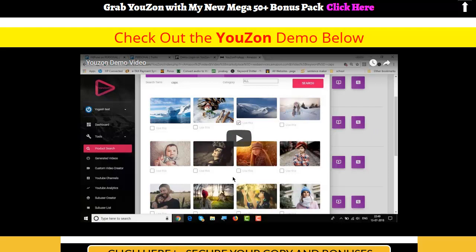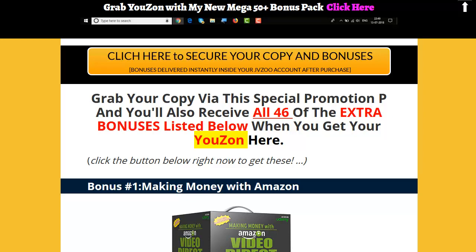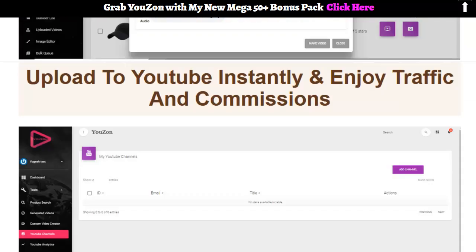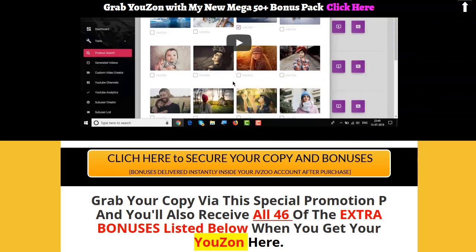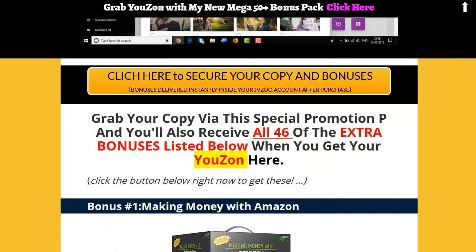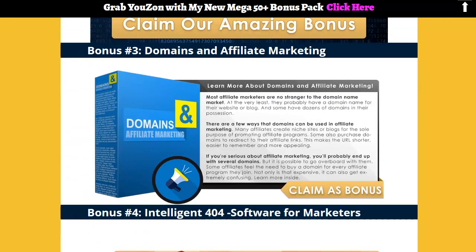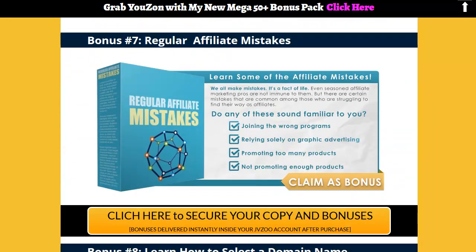Uzon is a new groundbreaking software that allows anyone — yes, even complete newbies — to create high-converting money-making videos within just seconds. It works by automatically creating highly engaging, traffic-pumping review videos for Amazon products, then optimizes them for guaranteed SEO rankings in both YouTube and Google, then submits them together with your affiliate link. Go to the sales page, get it through my link, and here are the bonuses — affiliate marketing software and lessons all bundled in to support your purchase. It is that easy.